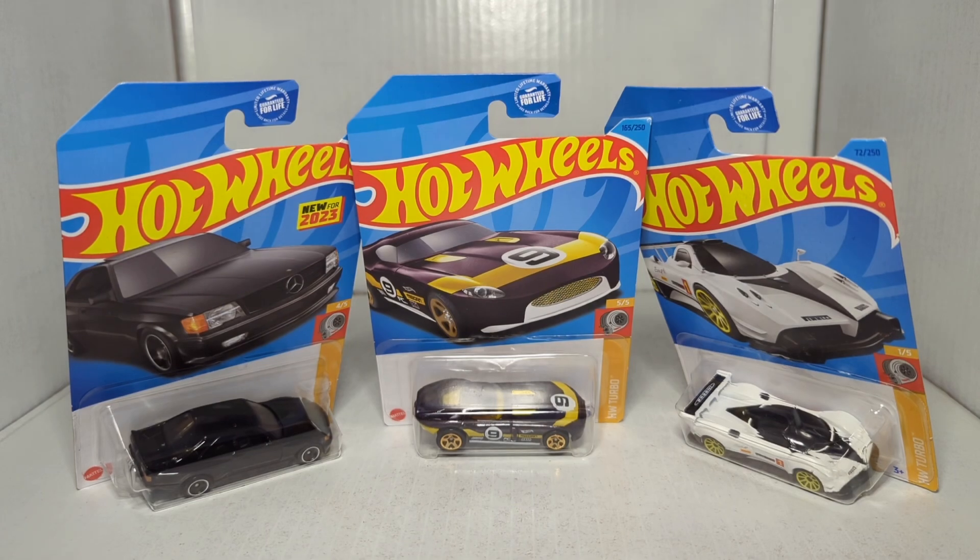Ladies and gentlemen, boys and girls, welcome back to Western Racing. In today's video we're going to be taking a look at the 2023 Hot Wheels mainline — today we're looking at the turbo cars.